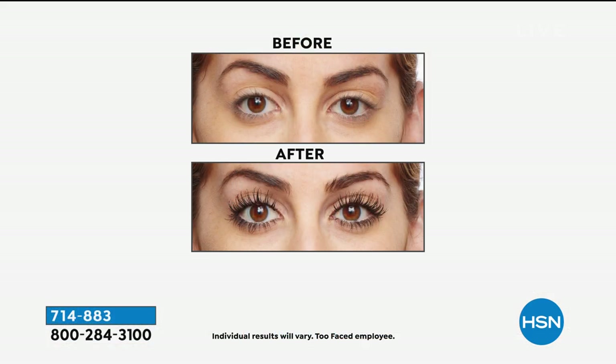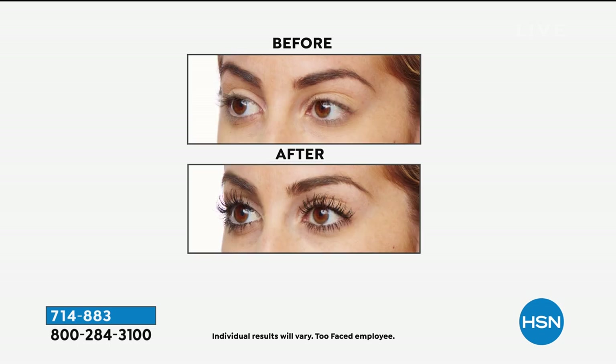If you would like to order it, this is your chance. Stock up — you get the waterproof and you get the regular. I love this mascara and I've not seen us do a deal like this in a long, long time. It is fantastic and it is a smart deal.